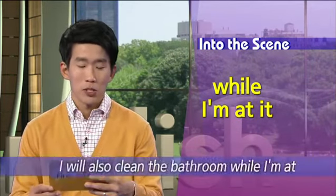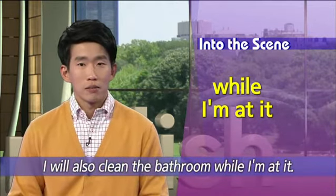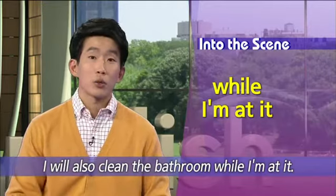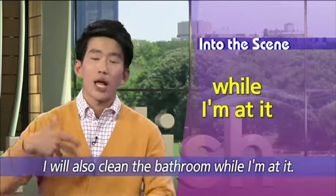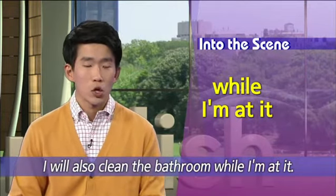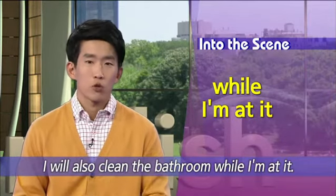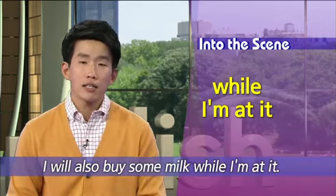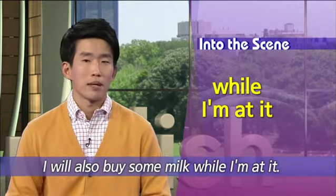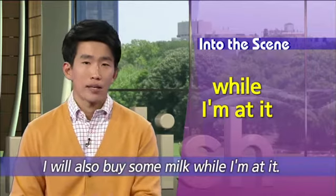예문으로 보겠습니다. 첫 번째 예문: 'I will also clean the bathroom while I'm at it.' 지금 집 청소를 하고 있는 거예요 — 그렇게 하는 김에 욕실 청소도 하지 뭐. 하는 김에 욕실 청소도 할게요 라는 말이고요. 두 번째: 'I will also buy some milk while I'm at it' — 뭐뭐 하는 김에, 어디 간 김에 우유도 좀 살게요 라는 말이 되겠습니다. While I'm at it — 여러분이 뭐뭐 하는 김에 라고 말하고 싶을 때 자유롭게 쓰시면 되겠죠.